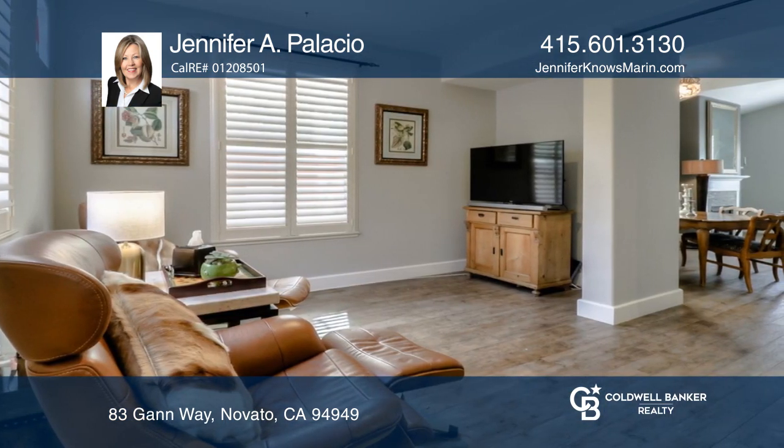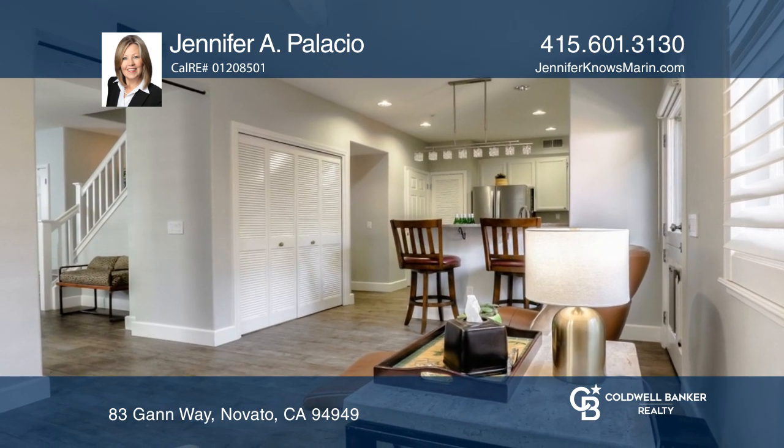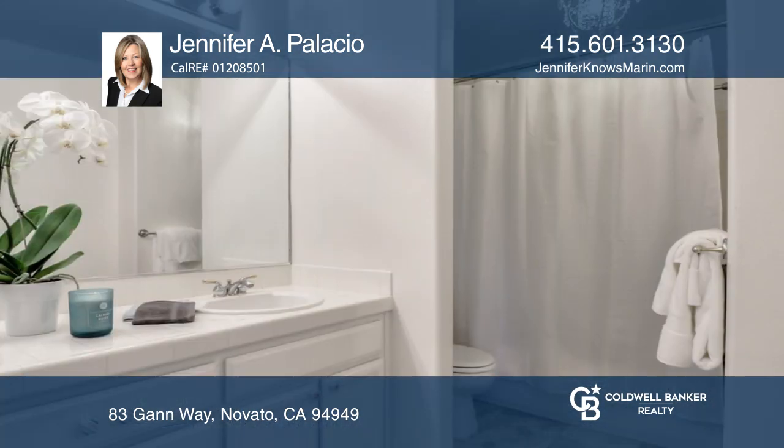Invite guests over to enjoy the living and dining room with an updated fireplace surround and contemporary fire insert. There's a chef's kitchen with updated Whirlpool stainless steel, beautiful style stone counters, and a stainless steel kitchen sink.